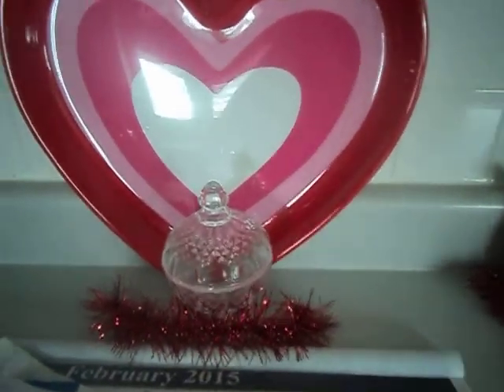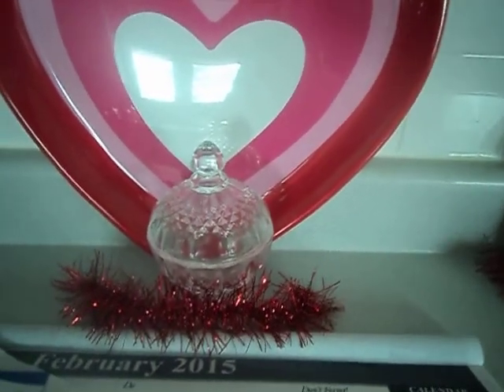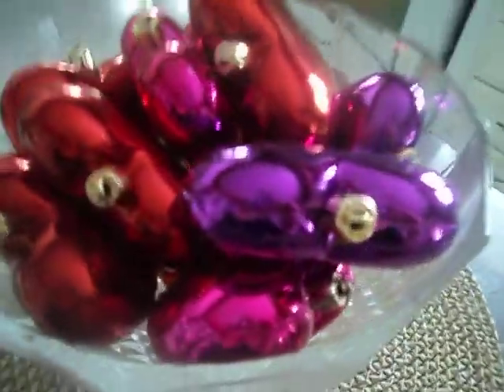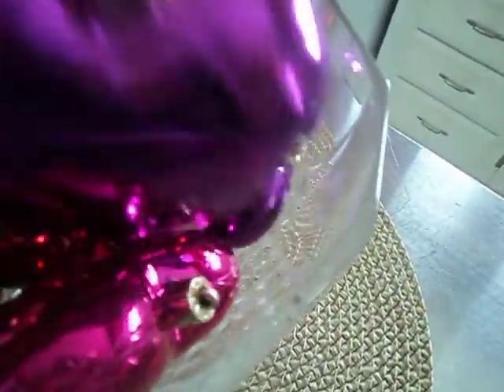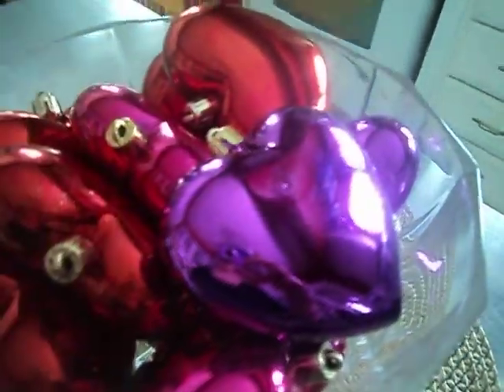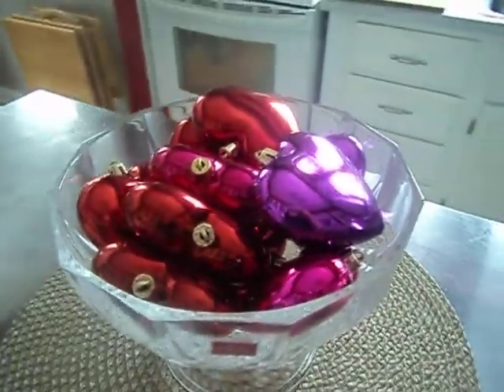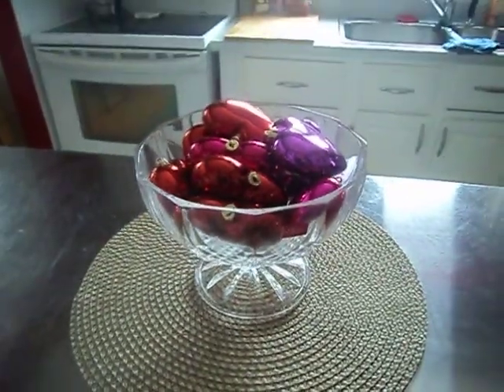I'm going to put some Valentine's Day candy in the candy dish there. And then last but not least, I have these little heart things that I got from Target for really cheap — they were on clearance at Christmas time. I thought, well, you can use those for Valentine's Day. So there you have it, you guys.